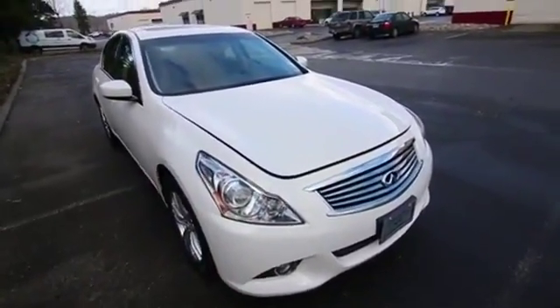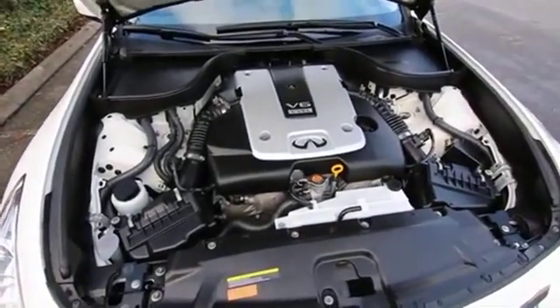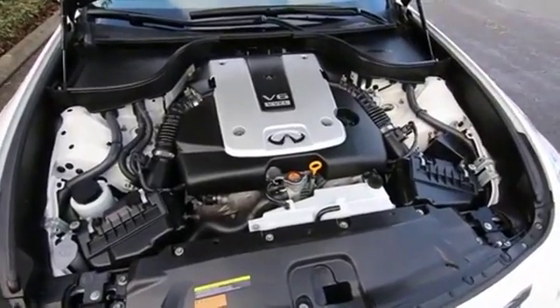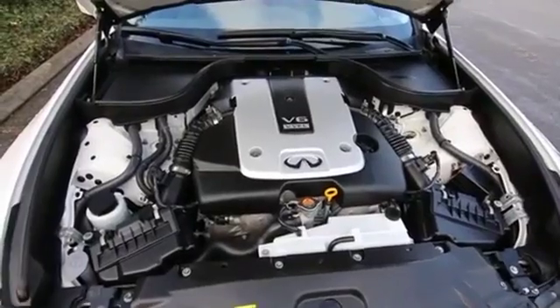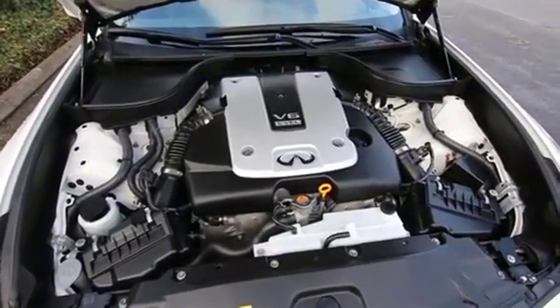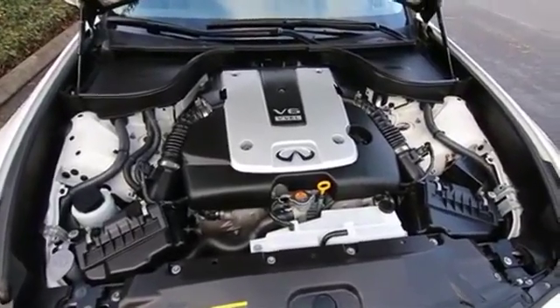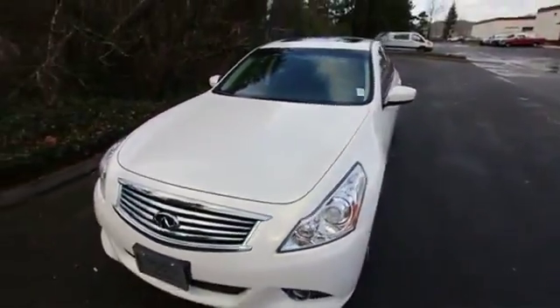Bi-xenon lights provide outstanding nighttime visibility. And of course the heart of the Infiniti product line, especially the G37, is the award winning VQ37 engine. It makes 330 horsepower, it's a dual intake V6, and it's also very low maintenance and very reliable. 105,000 mile first major tune-up. Maintenance-free timing chain, so you never need to worry about the cost of replacing timing belts. And the service life is designed to be 300,000 miles — just a testament to the durability and reliability of the Infiniti product.